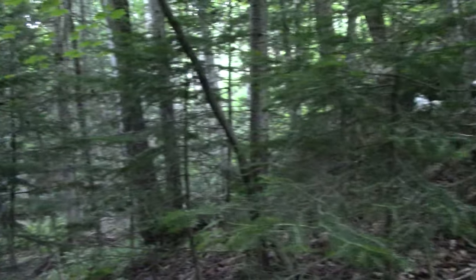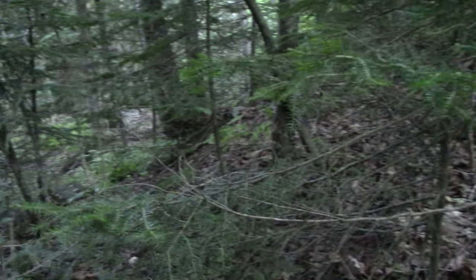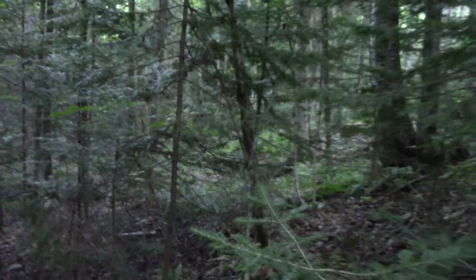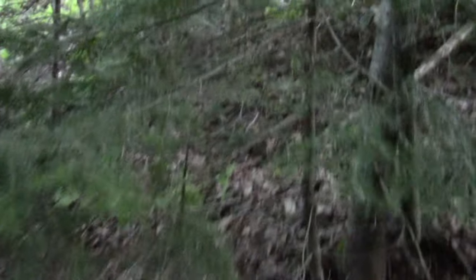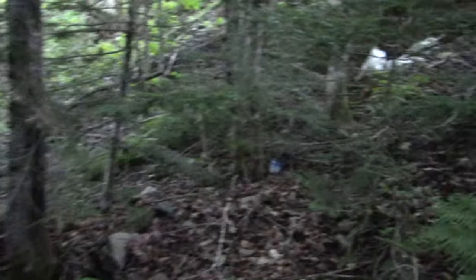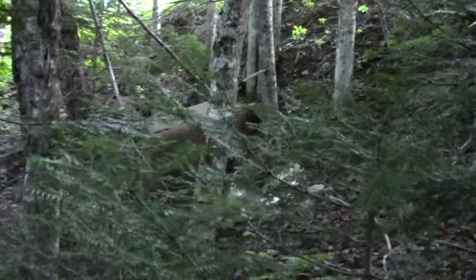All right guys, back at it again. First trip out with the new camera too, and of course it's dark in here so it ain't gonna perform well. Oh well, what can you do. I just found what I think is gonna be my first good find up there, let's go check it out. Definitely old.